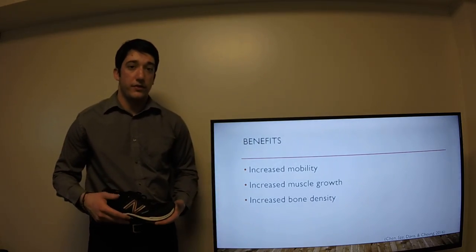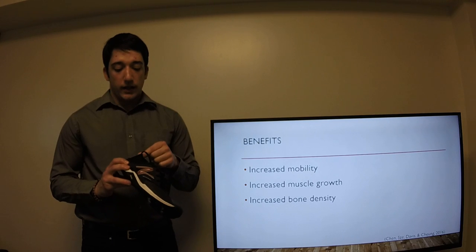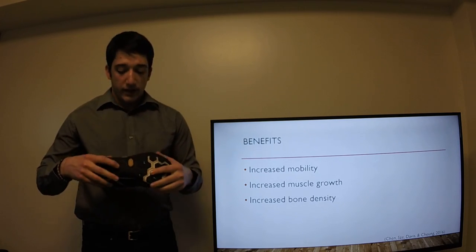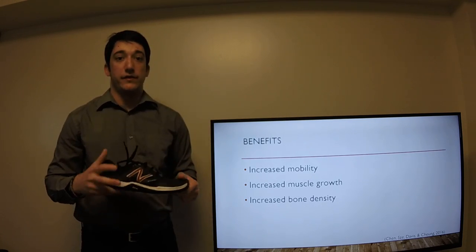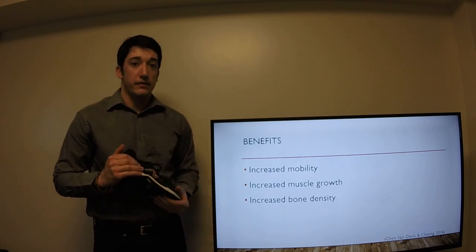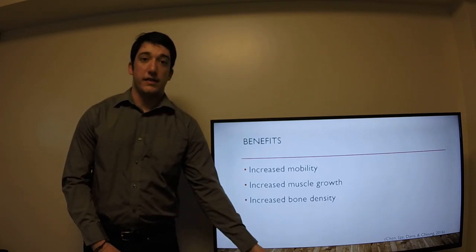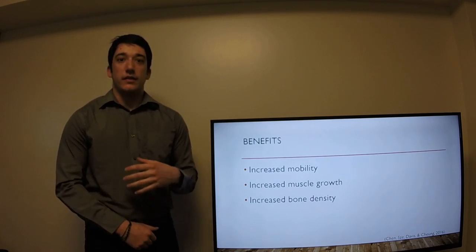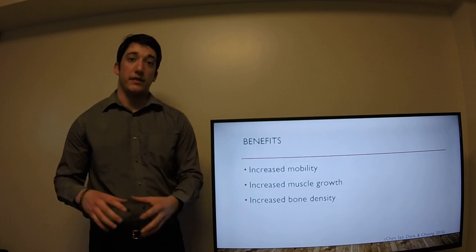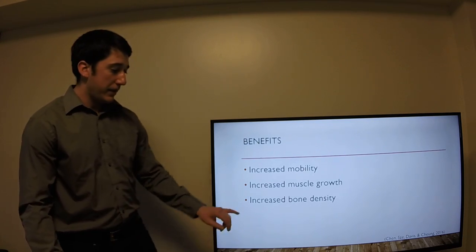As far as the benefits go for minimalist shoes, they have increased mobility. When your foot's in them, it doesn't come up as far on the ankle, giving your ankle more mobility, as well as giving your foot more mobility while it's in the shoe because the bottom is able to torque and twist the way your foot naturally would going over uneven terrain like rocks. There's also increased muscle growth in the leg and foot, because you're actually using your feet and legs more — you're counterbalancing the lack of support in the shoe with biomechanics, using your muscles and bones to do the job instead of letting the shoe do it. That also increases bone density.